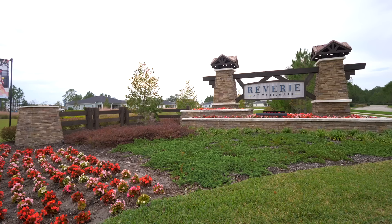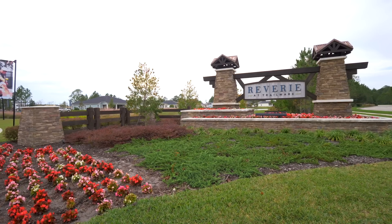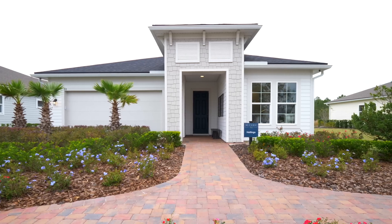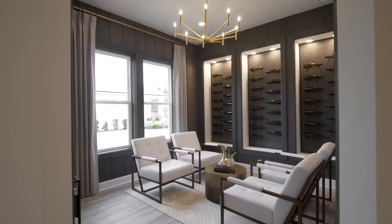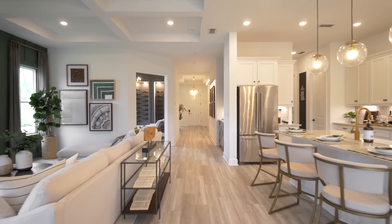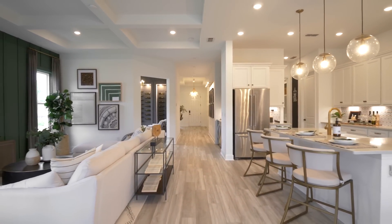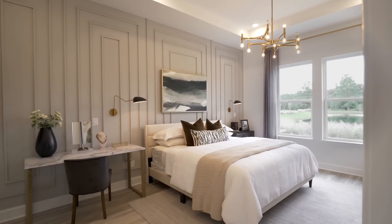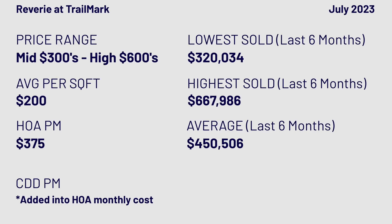Next is Reverie, a Dream Finders community. The smaller homes start at 1,500 sq ft for $363k, mid-size at 1,700 sq ft for $401k, and larger at 2,200 sq ft for $456k. Those are base prices — add 15–20% for upgrades plus lot premiums. Realistically, if you want a medium-sized home on a nice lot with upgrades, you're looking at around $500k. Fees are $375 a month.